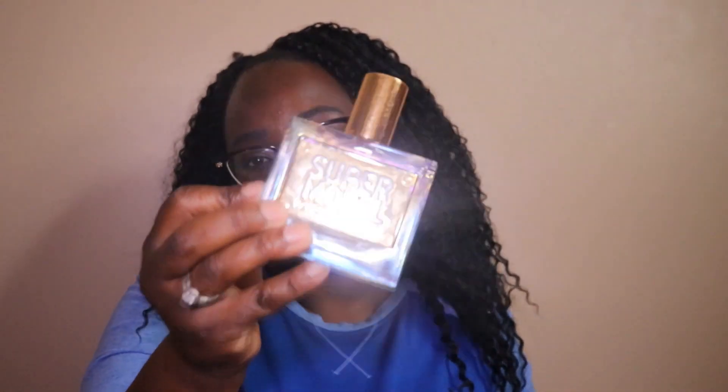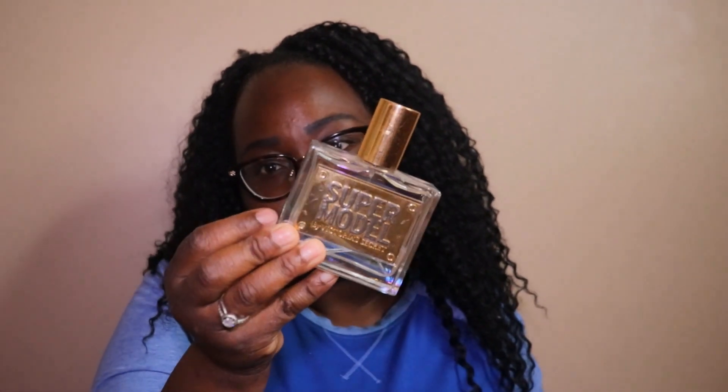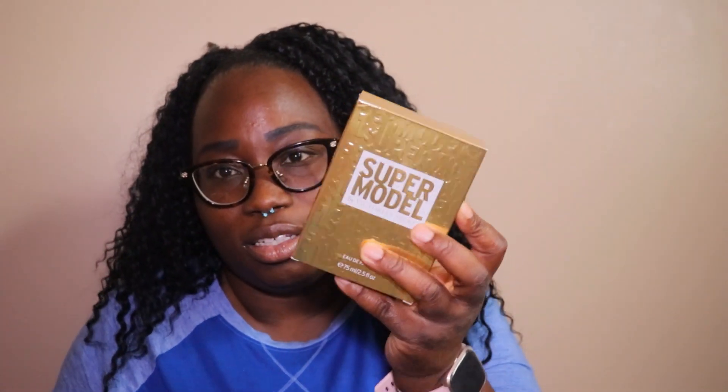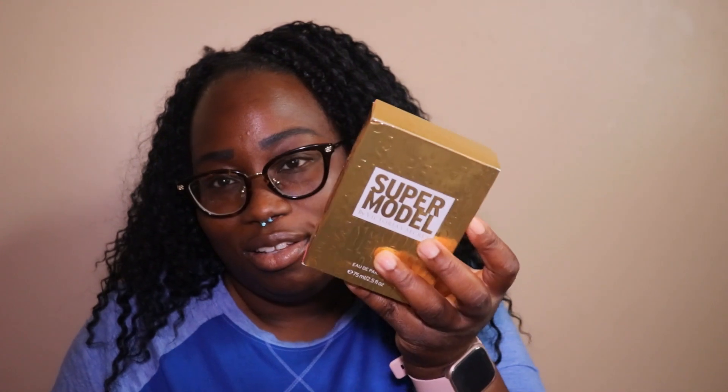This is a definite pickup, a definite must buy. It's just — even the bottle has a statement to it. Look at the box. It's just my favorite.